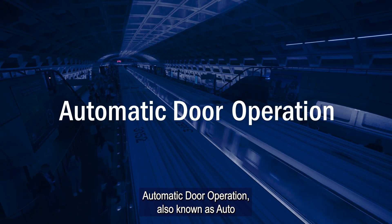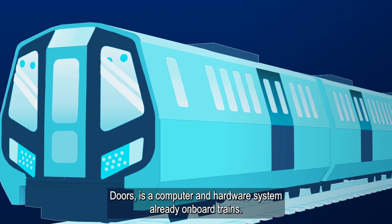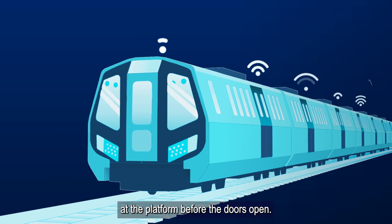Automatic Door Operation, also known as auto doors, is a computer and hardware system already onboard trains. It communicates throughout the train to ensure it has stopped safely at the platform before the doors open.